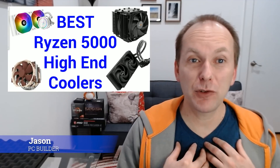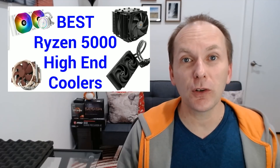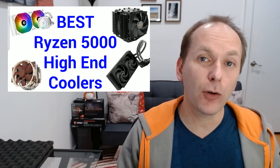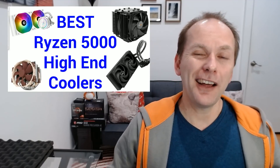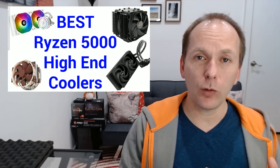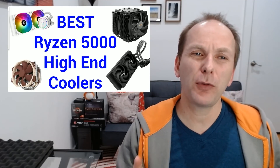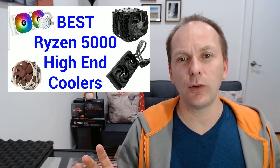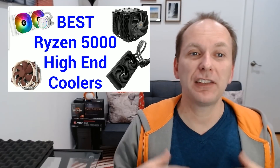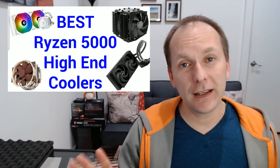Welcome back to PC Builder, I'm Jason. Today it's a winter wonderland as we look at coolers that can really bring serious performance headroom to your Ryzen 5000 build. From the feedback I got on Part 1 where we looked at budget and mid-range air coolers, I've decided to also throw in a couple of mid-range liquid coolers and a couple of high-end coolers with serious bling to them, as I know some of you really want to trick your builds out.